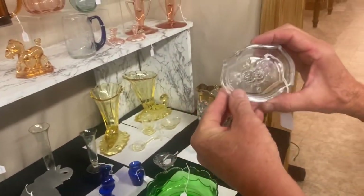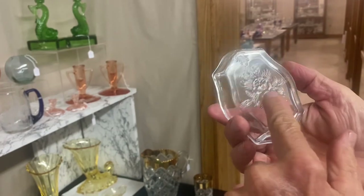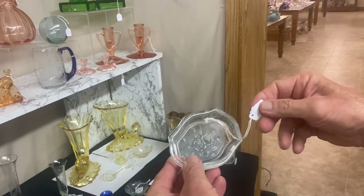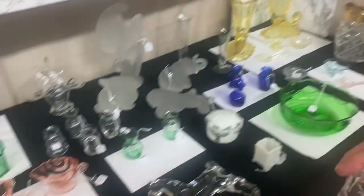Here we have a Yeoman ashtray. Beautiful decoration on the inside — it's all cut and actually signed Hawks in block letters right along the ground part. Heisey made these and sold them to lots of companies who put decoration on. The signed Hawks ashtray is $30. Guaranteed to be Heisey.